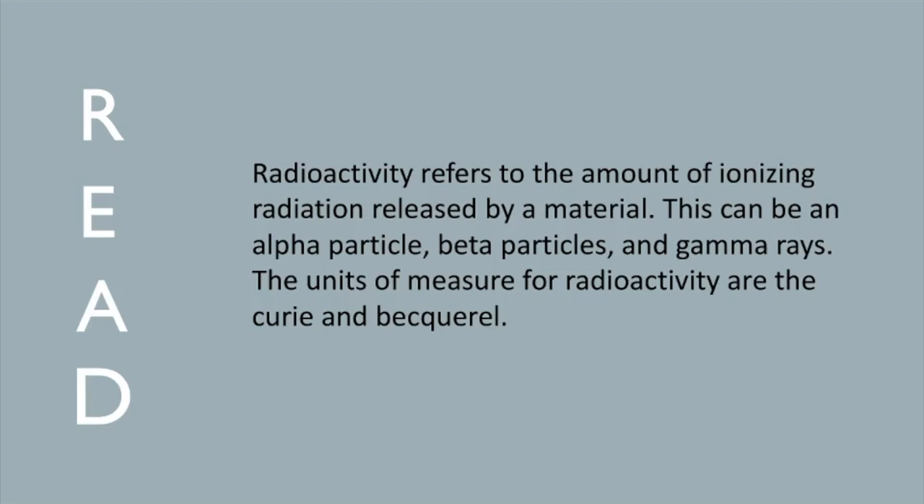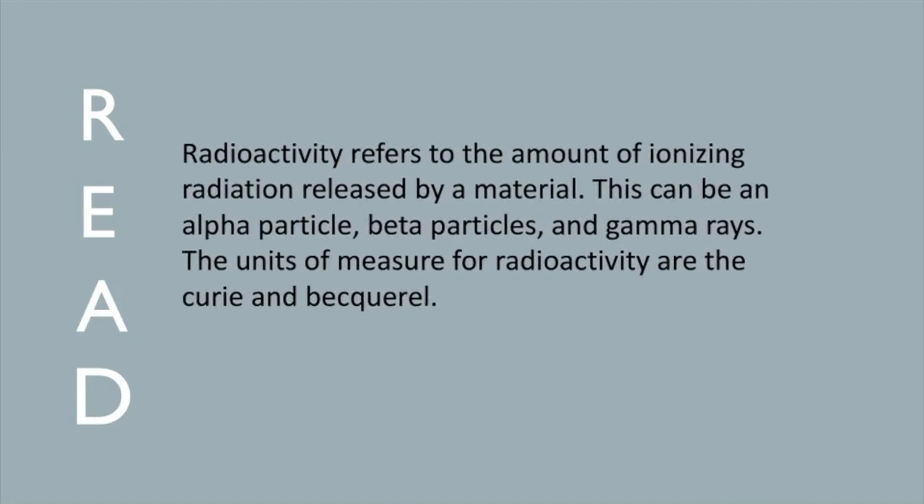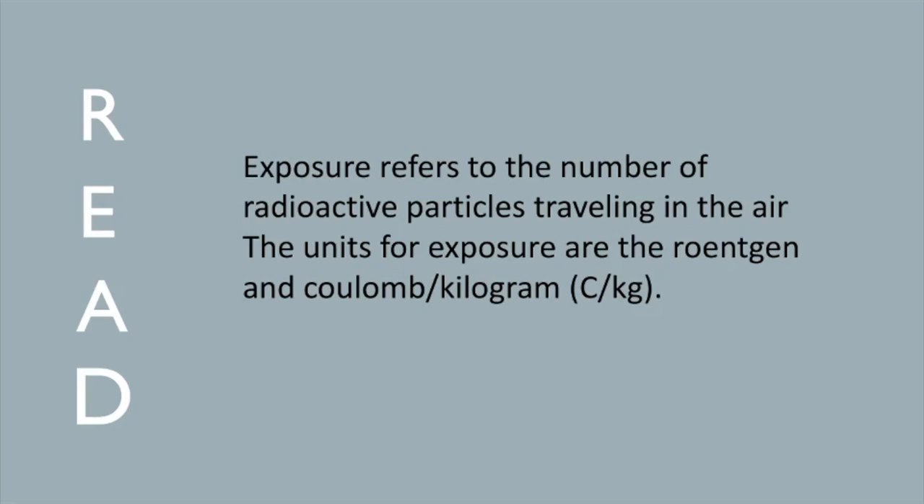Exposure refers to the number of radioactive particles traveling in the air. The units for exposure are the roentgen (R) and the Coulomb per kilogram (C/kg). Absorbed Dose is the amount of energy transferred to the medium through which the particles are passing. The units for absorbed dose are the rad and the gray.